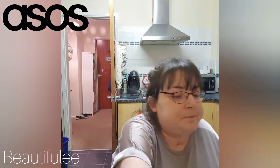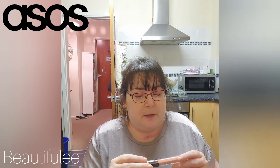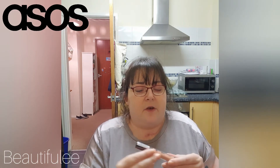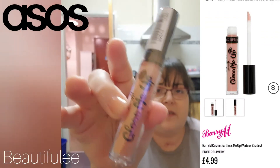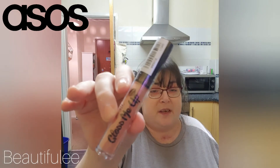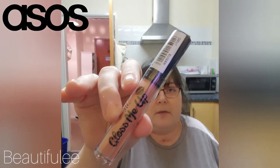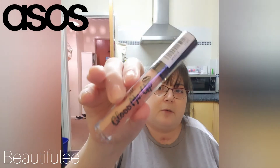Next, this is a nice color — this is the Barry M Gloss Me Up in full size in the color Sugar. I'm not going to open it because it's sealed, and I've been told that opening it reduces the life of the product. I think I will try this color. I do wear makeup — I used to wear it quite a bit, but since being in hospital and coming back home, I just haven't been bothered. I'm loving the skincare, but makeup-wise it's just not me at the moment.